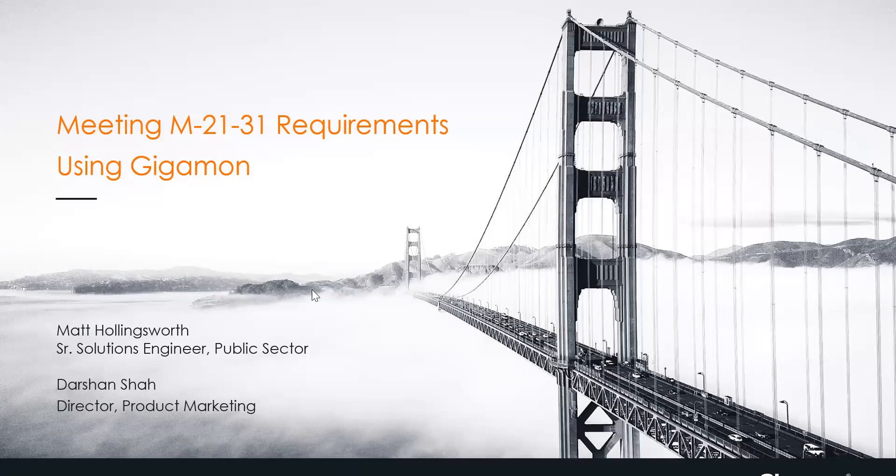Hello, my name is Darshan Shah. I'm a director in the product marketing group at Gigamon, and joining me is Matt Pollingsworth, a senior solutions engineer in the public sector group at Gigamon. We're going to be talking about how you can meet M2131 requirements using Gigamon.